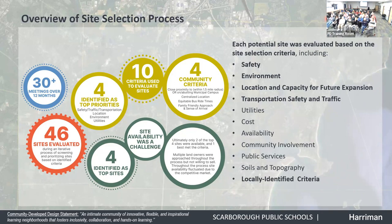This slide includes the site selection criteria we worked through with the building committee to evaluate the various sites: safety, environmental impacts, location and capacity for future expansion, transportation, safety and traffic, utilities, cost, availability, community involvement, public services, soils and topography, and locally identified criteria. We developed a matrix of these criteria to screen potential candidate sites.